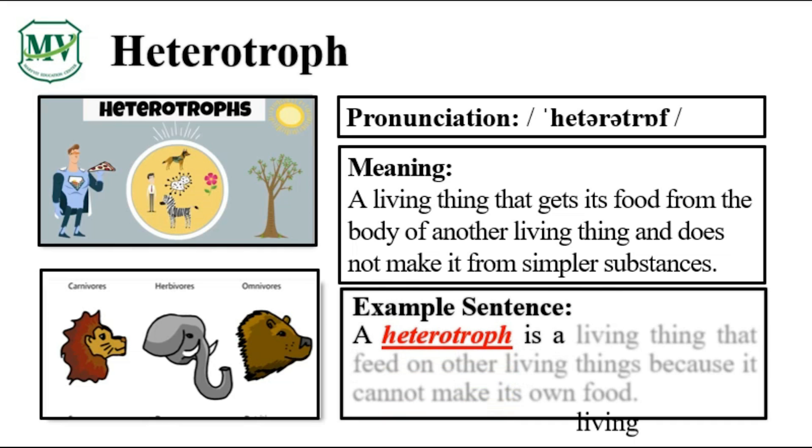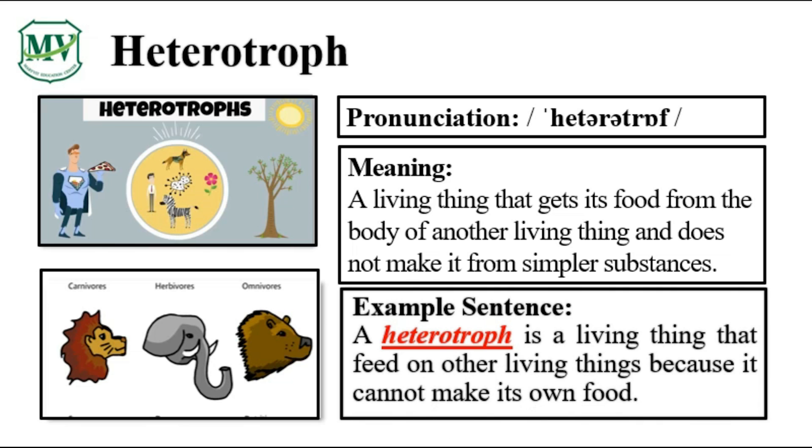A heterotroph is a living thing that feeds on other living things because it cannot make its own food. Can you try reading the sentence on your own?